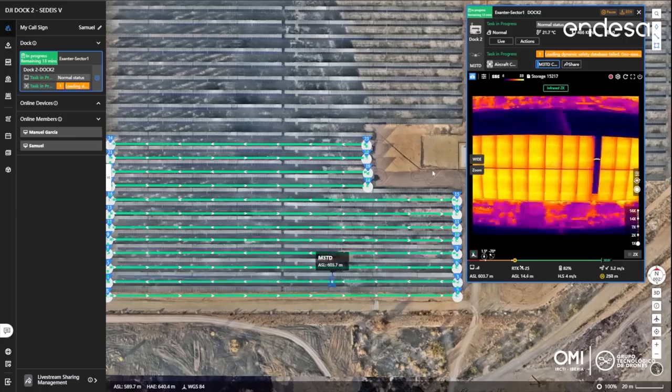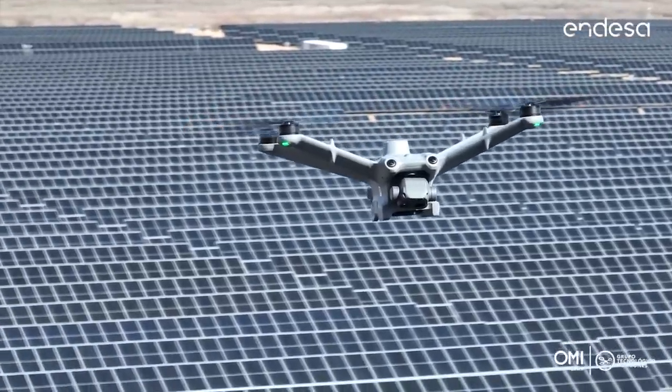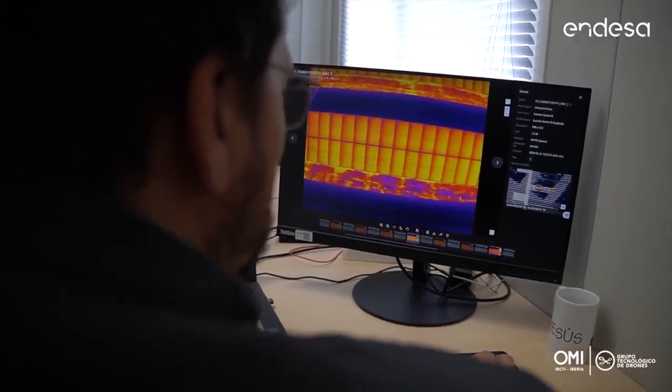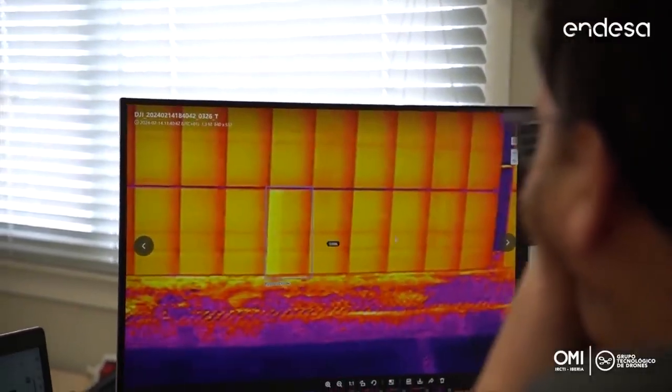On the other hand, the main activities we carried out in the second phase of our project included thermography inspection — from the creation of flight routes with different flight configurations, to execution of the operation and analysis by specialized companies from Spain and China.